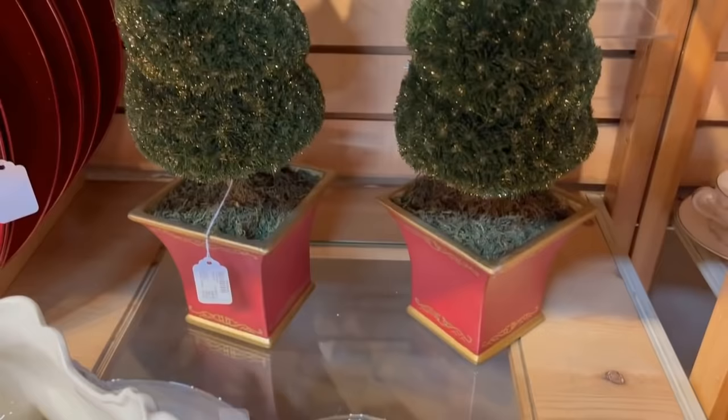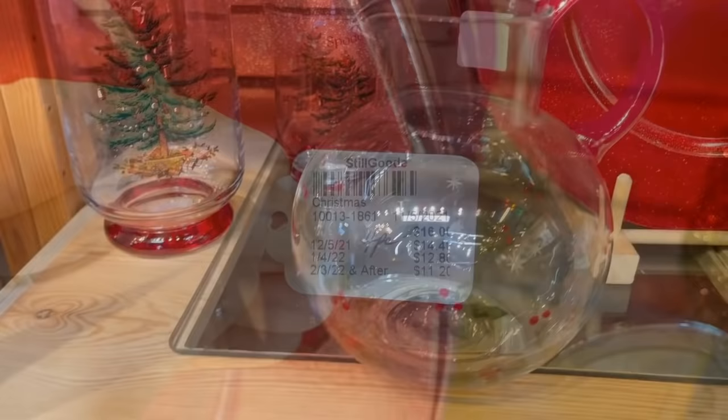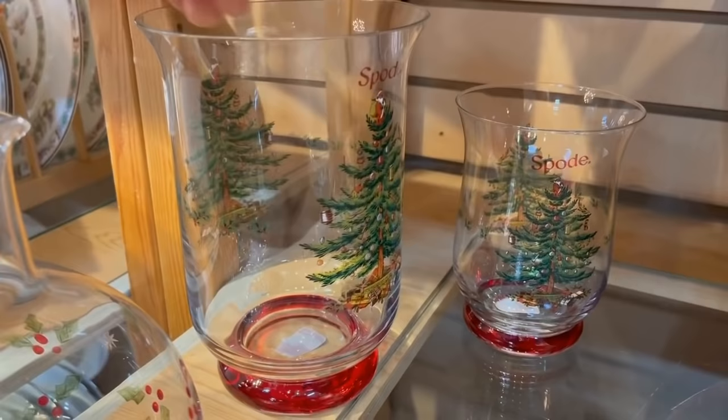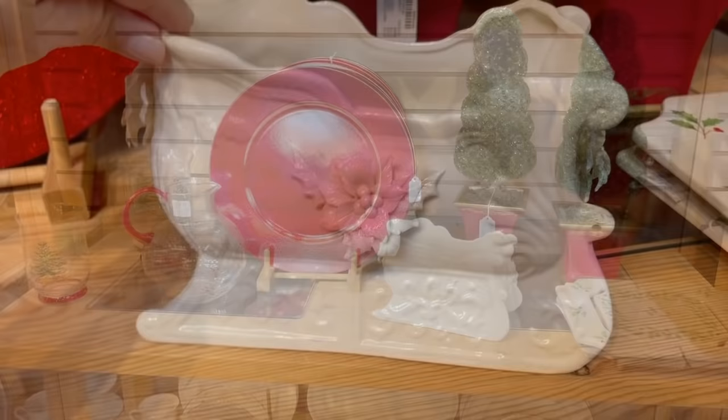Look at this pair of topiaries — I'm definitely getting these today. I saw them online but wasn't sure about the scale. I think that's a fair price for the pair, and you don't have to add a thing. It glistens as well — there's some gold in it. And those red chargers are fabulous; red goes with so many seasons — Valentine's Day, Fourth of July. You could even serve a strawberry dessert. And these Spode hurricanes — the Spode logo comes off. I've not seen these before; I think that's a really good price. I'm so happy with the topiaries.